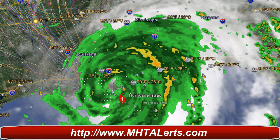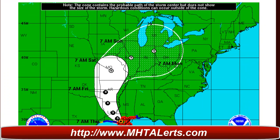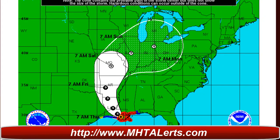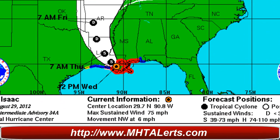Taking a look at the MHTAlerts.com site where we're still on condition red for Hurricane Isaac. Going down you'll see the latest updated path showing that it will soon turn back into a tropical storm and then a depression before it moves into Arkansas. Hurricane warnings are still out for Louisiana and parts of Mississippi. The current location by the National Hurricane Center is at 29.7 degrees north, 90.8 degrees west.